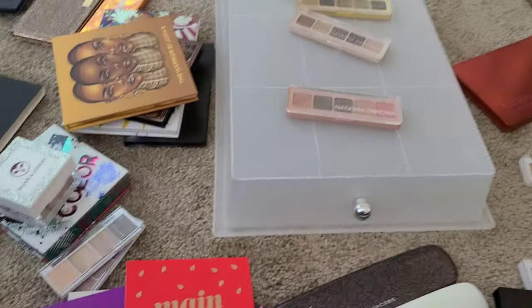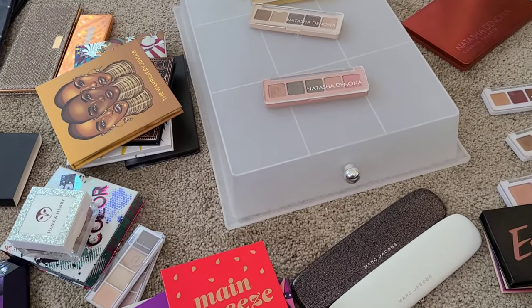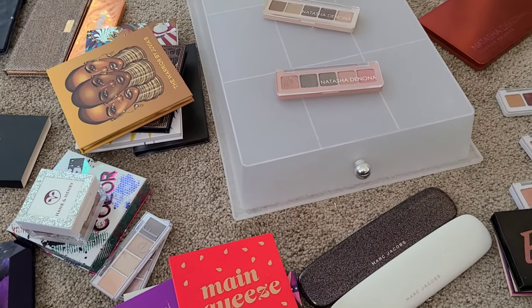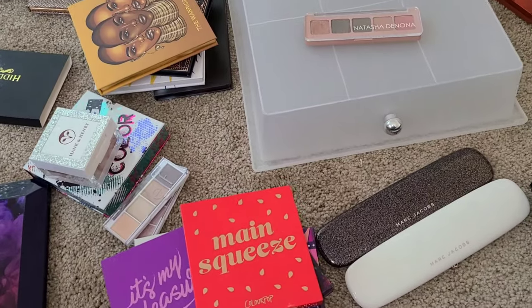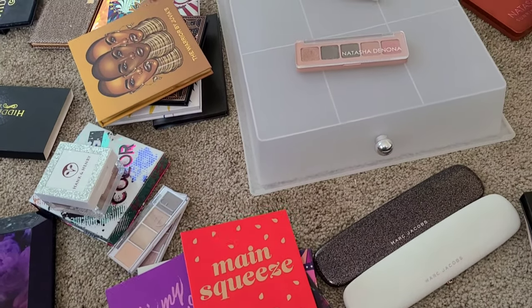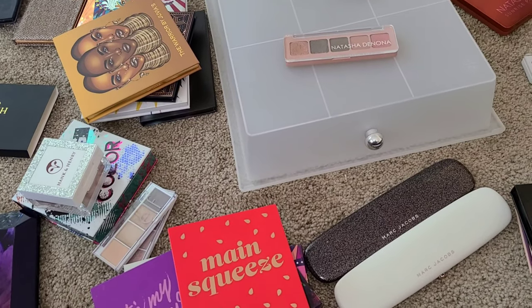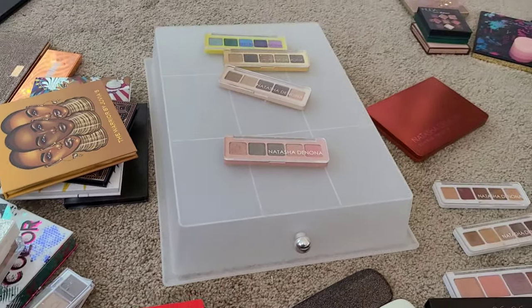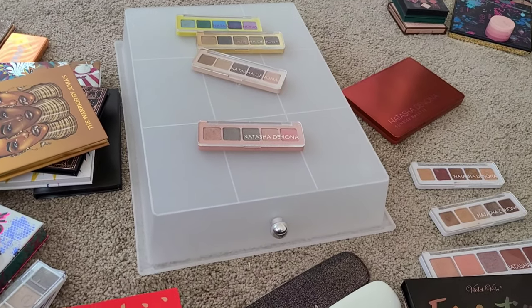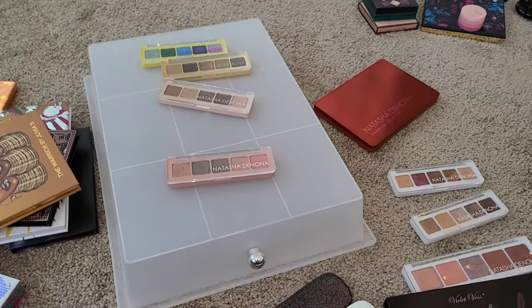So we've gotten through a lot — a good chunk of my collection today. I'm clocking 30 minutes of just talking about eyeshadows, not including my intro. So I am going to stop right now and lay down because my back is killing me from sitting on the floor. I am done for now.